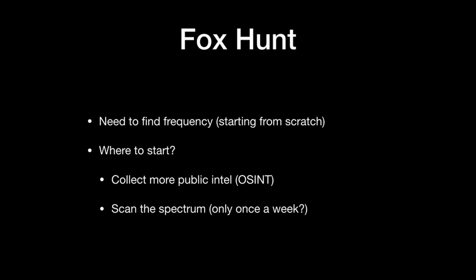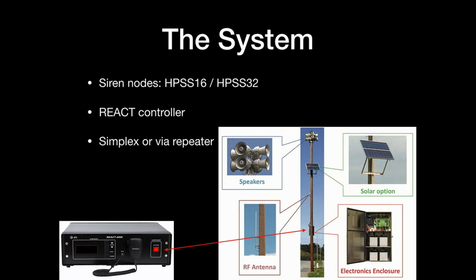Remember, this is starting from scratch — I don't know anything about the system and don't have access to it. This is essentially a fancy amateur radio fox hunt. The first thing is obviously you need to find the signal — find where these transmissions are going on. I decided to collect some more public intelligence and also look at the radio spectrum, though this turns into a very long-running project because you only get to sample it once a week for a very short window of time. Looking at the spec sheet further, they have siren nodes in two models and a central controller that communicates with them. This can be set up over a simplex radio network where the controller communicates directly, or through a repeater which can bounce the signal and give you a larger coverage area.